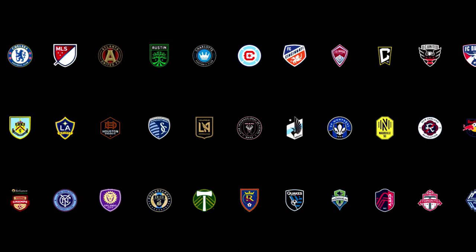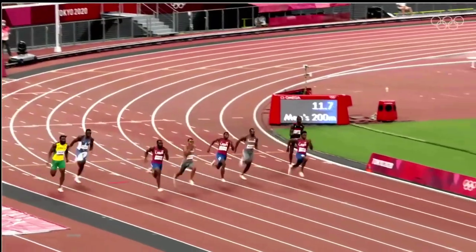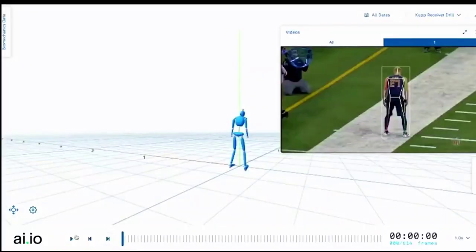We partner with top teams including Chelsea and Burnley in the English Premier League, and all of Major League Soccer. To date, we've trialed and signed 111 players selected by pro clubs or national teams. Under the hood of AI Scout is 3DAT — 3D Athlete Tracking — our collection of biomechanics and human movement analysis driven by AI and computer vision. 3DAT was originally developed for the Tokyo Olympics and has been used in the last two games in broadcast, coaching, and training elite athletes.